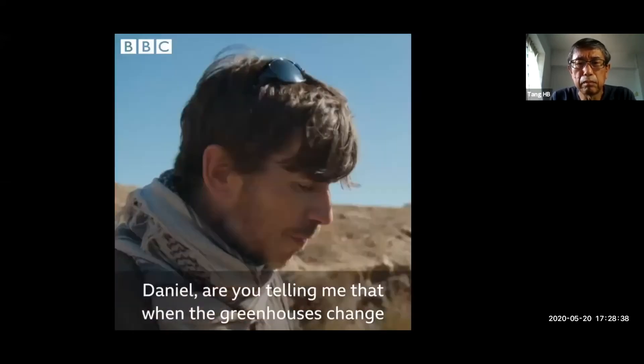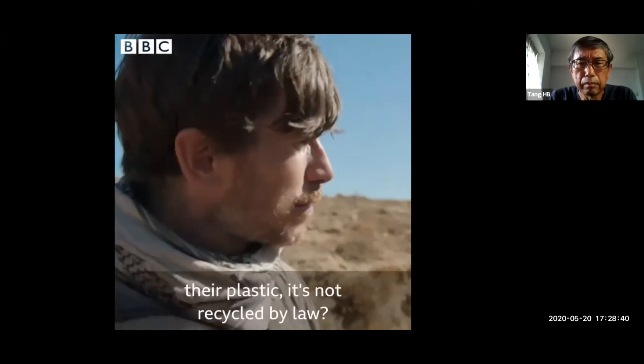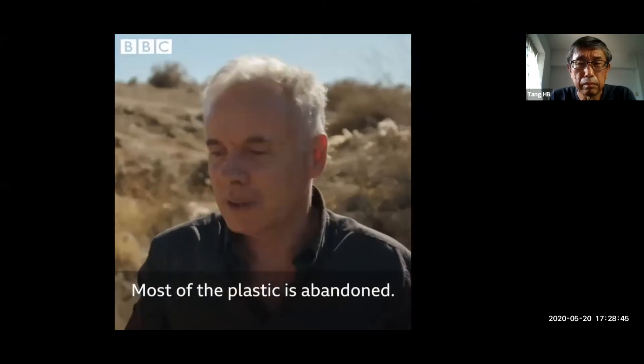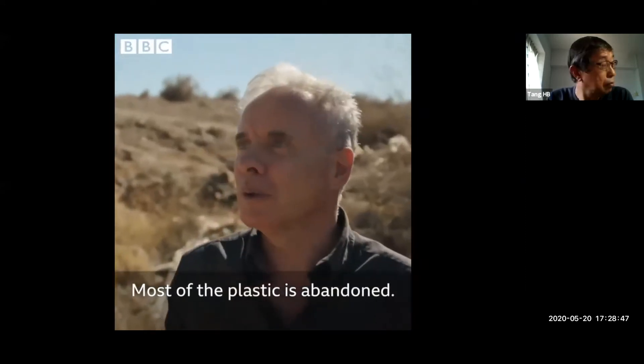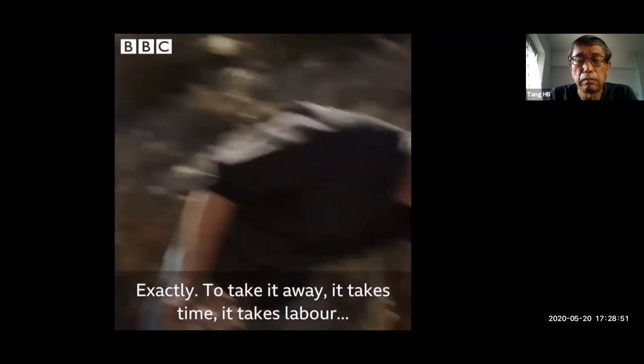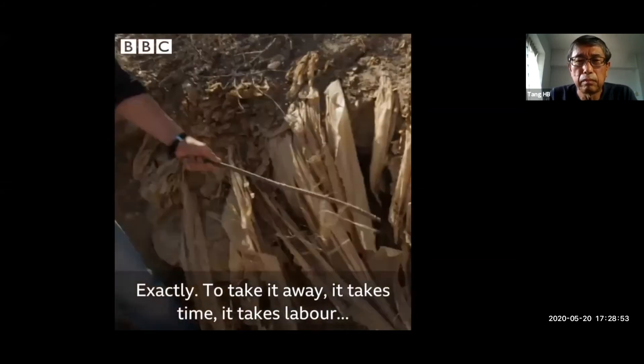Daniel, are you telling me that when the greenhouses change their plastic, it's not recycled by law? Most of the plastic is abandoned — it's just cheaper to chuck it away. Exactly, to take it away takes time, it takes labour.